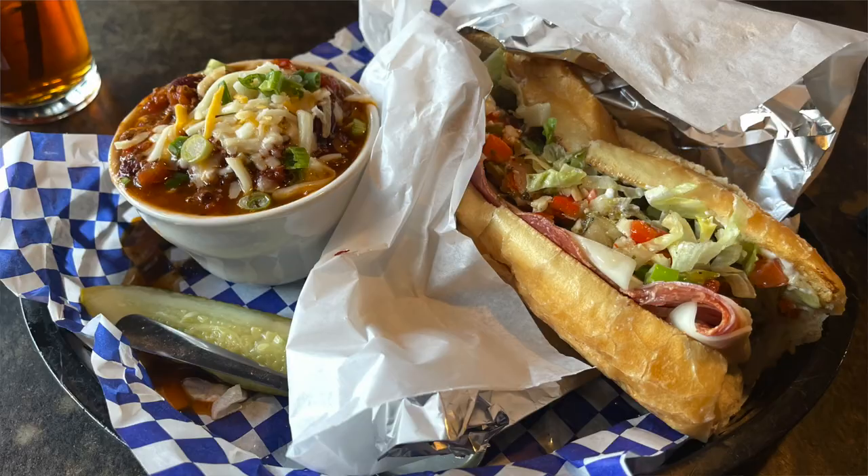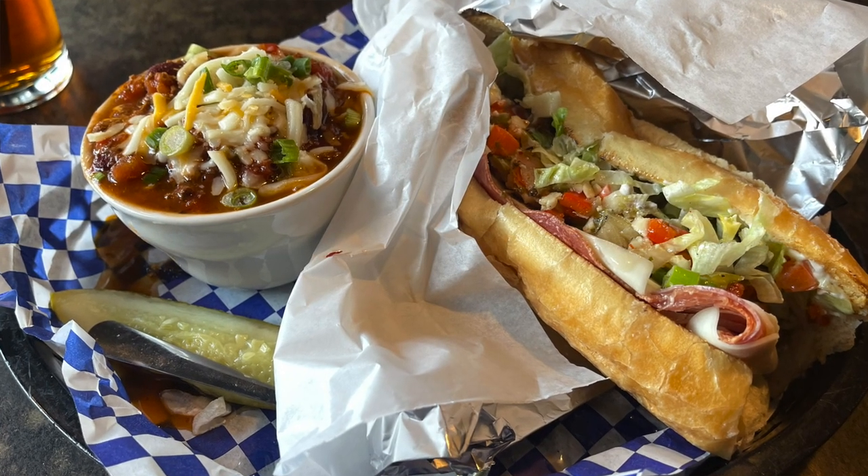What's up travelers! In this video we're in the Georgetown district of Seattle, and we are heading over to this amazing little sandwich shop and bar. It's gonna be awesome, so stick around.